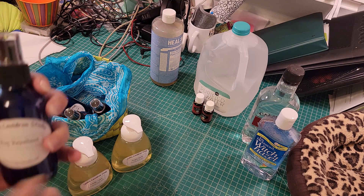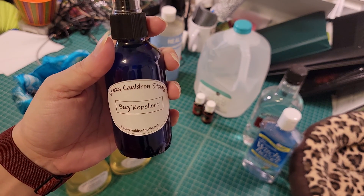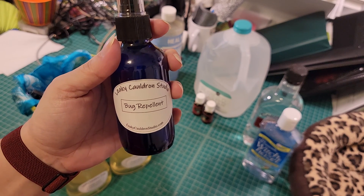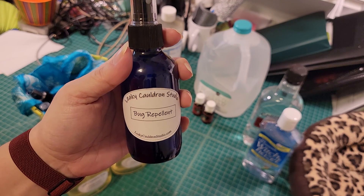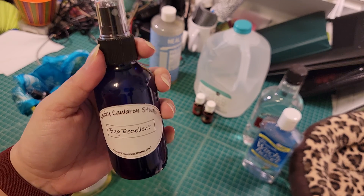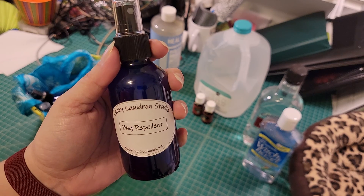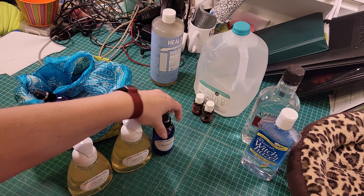We also have some standard products everyone should have. One of them is bug repellent — my absolute favorite. In Florida we have the Florida state bird, the mosquito, and this stuff even works on those. Apply it every two to three hours and you won't get bit. You don't smell like Deep Woods Off, and it doesn't have the chemicals, so when you come home at night you can just go to bed without showering.